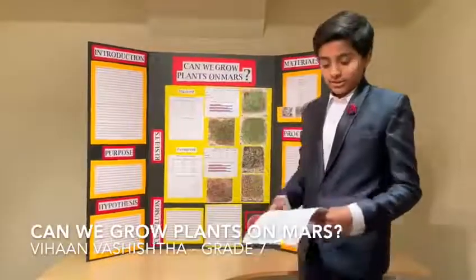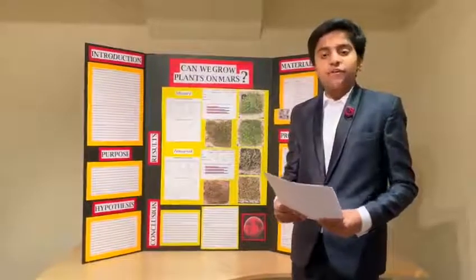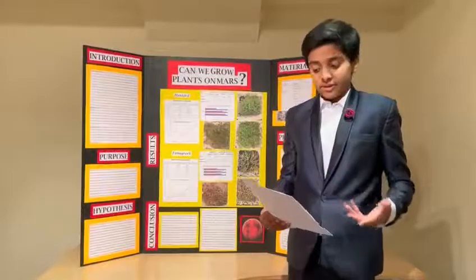Can we grow plants on Mars? Mars is a big, red, and cold planet that doesn't offer much to us as of now. However, the views of scientists are very different.